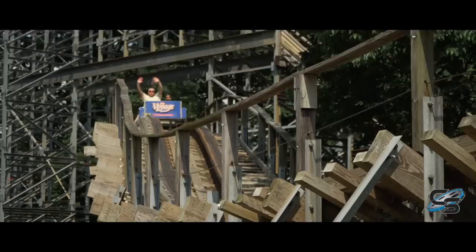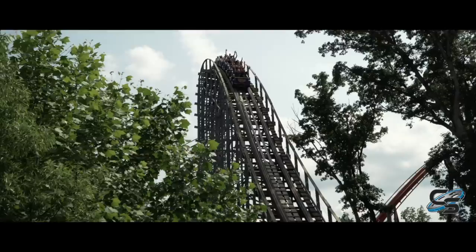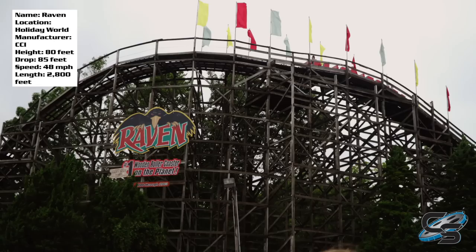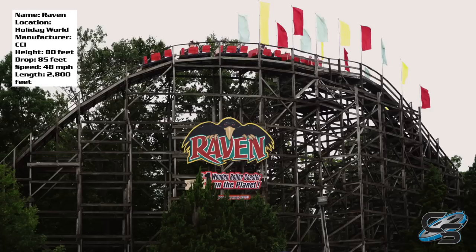Holiday World is known for their three fantastic wooden coasters, and of the three, the one that gets the least amount of talk is the ride located right at the front of the park — that's the Raven. Everyone loves talking about Voyage, and Legend is great, but Raven, when brought up in conversation, it's typically like 'oh yeah I like the Raven, but Voyage...' and as a result the ride kind of gets disregarded, which is unfair. Raven's a great ride, and in today's review I'll be discussing the layout and my general thoughts.